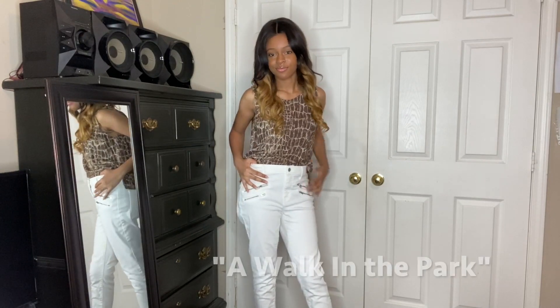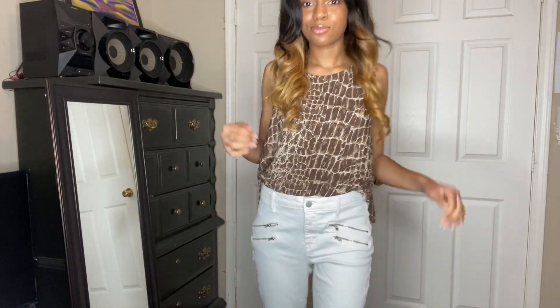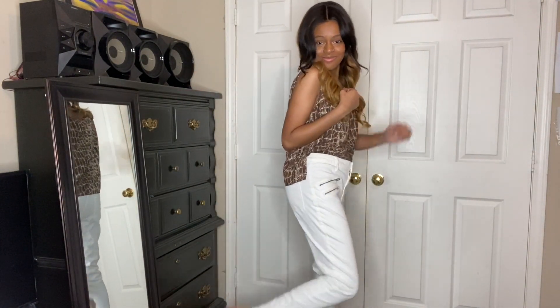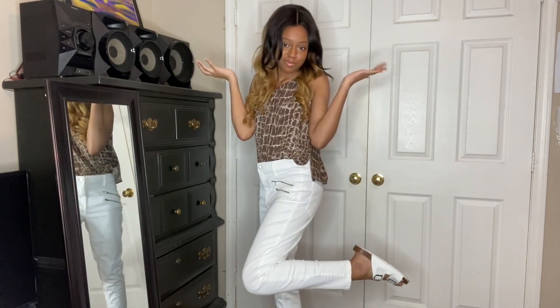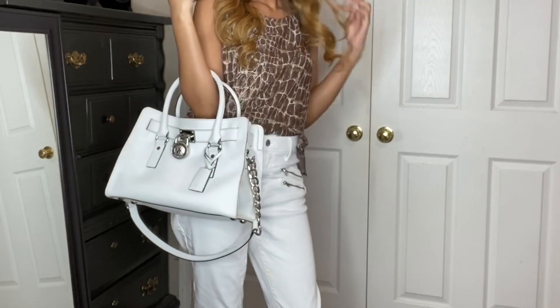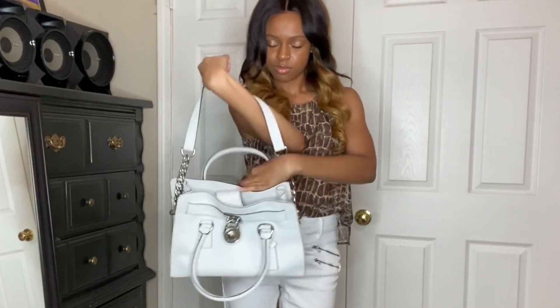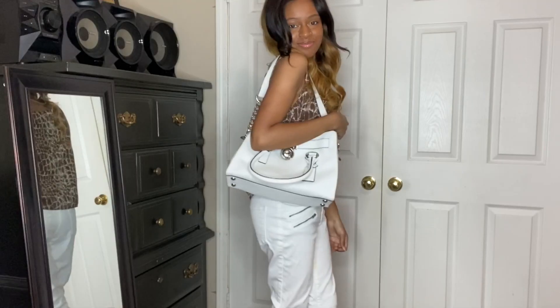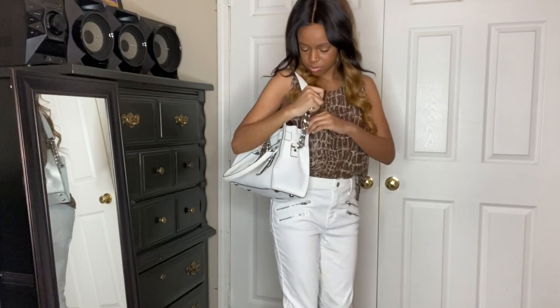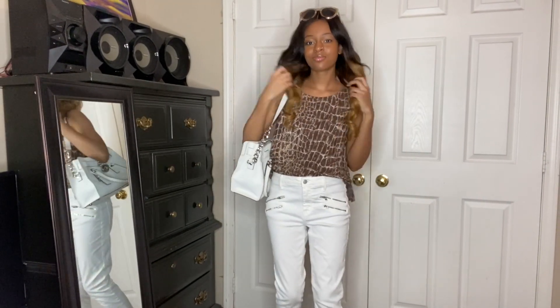Next, we have this brown printed blouse along with some white cute pants. I matched this look with some cute wedges. You can dress it up or you can dress it down with some cute sandals if you want. I absolutely love the pants with the zippers on the side — it is so chic. I matched this look with a white Michael Kors handbag, and I also paired it with the same sunglasses from the last outfit. You can get these sunglasses from Shein.